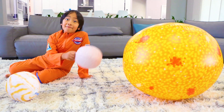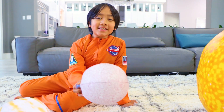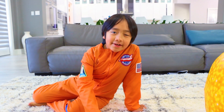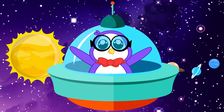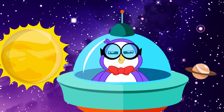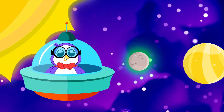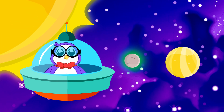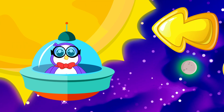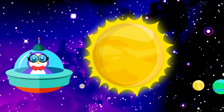Ready to learn some fun facts about each planet? The first planet, also the closest to the sun, is Mercury — it's also the smallest planet. Mercury does not have any moons or rings. Even though Mercury is the closest planet to the sun, it's only the second hottest planet. An entire year on Mercury takes only 88 Earth days.